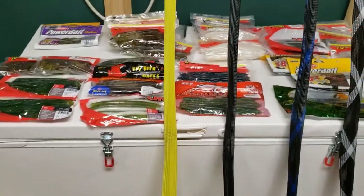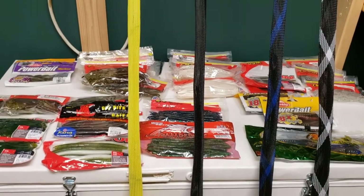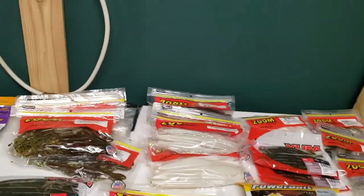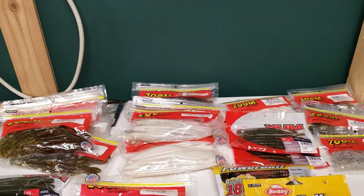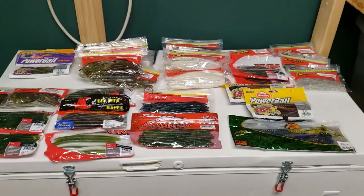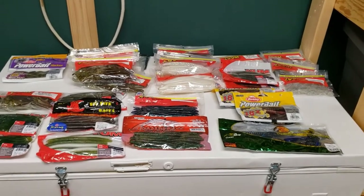You just have to adapt and overcome. I'm fishing with El Salto Lodge, and they do not supply rods or any tackle, so I have to make sure I pack enough for myself.